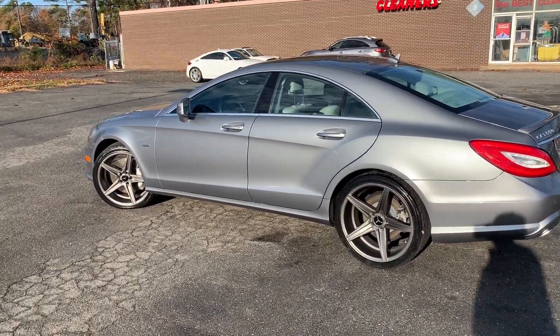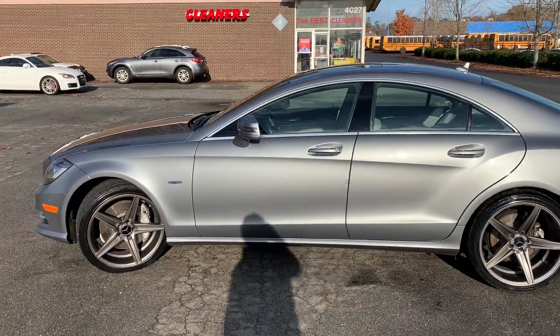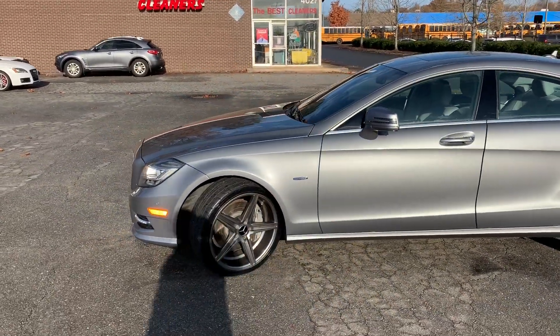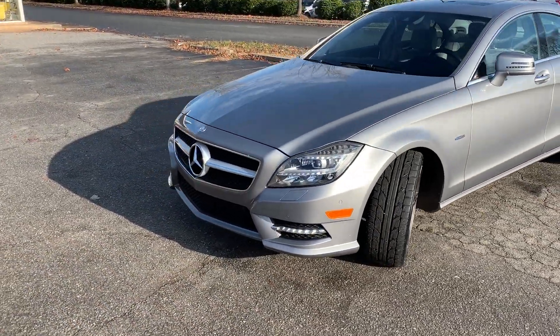Hello everyone, I'm Brian with Carolina Auto Imports here in Charlotte, North Carolina. Today's featured vehicle is this amazing 2012 Mercedes-Benz CLS 550 with the AMG Sport package on it.